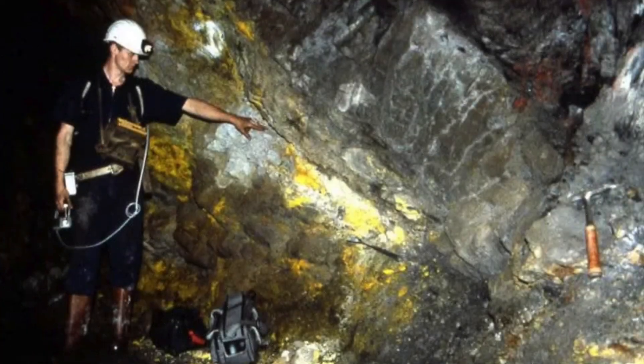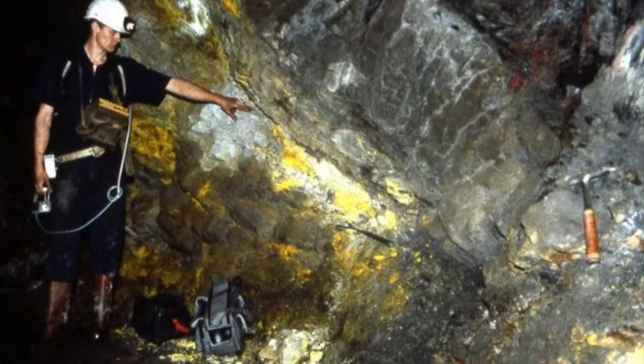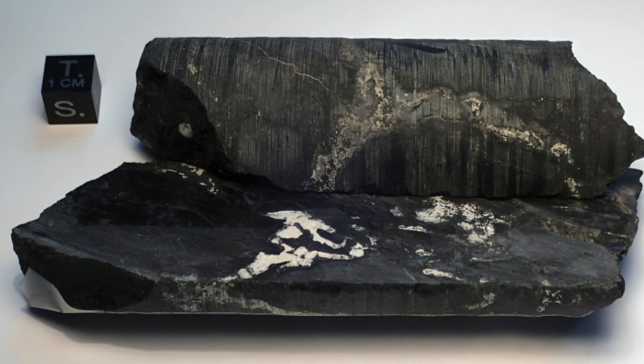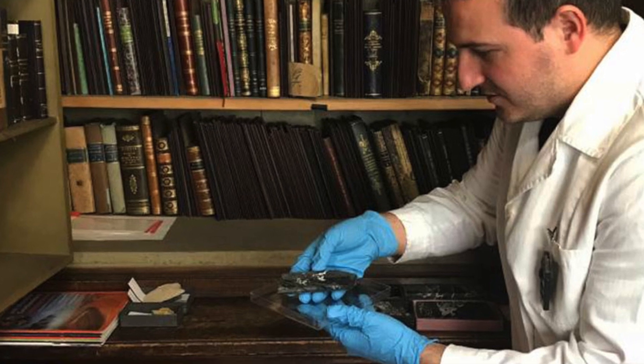What's strange is that the uranium here is different from anywhere else on earth. Normally, uranium is found at 0.72 percent uranium-235, but at Oklo it's around 0.7171 — a tiny difference that tells a big story.